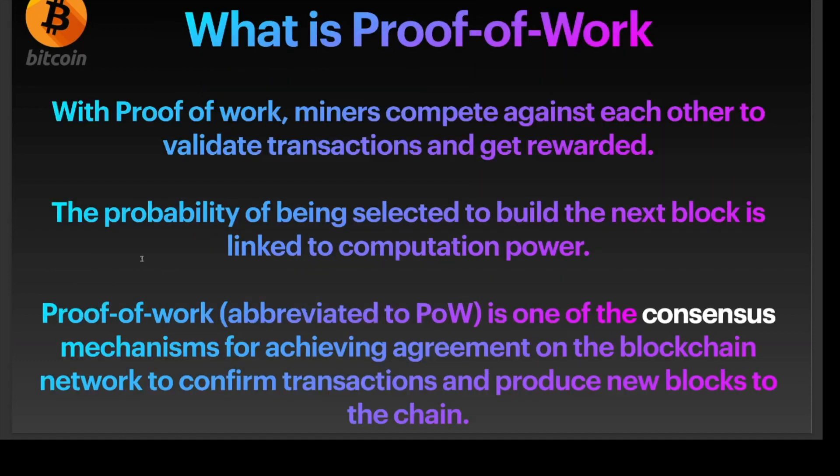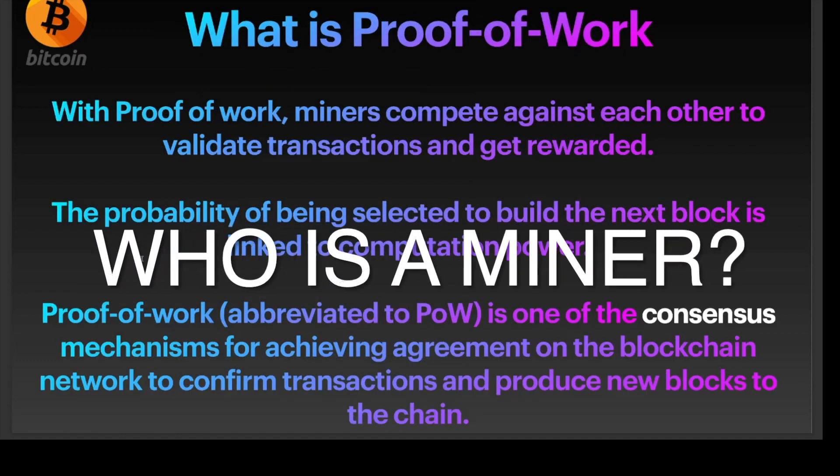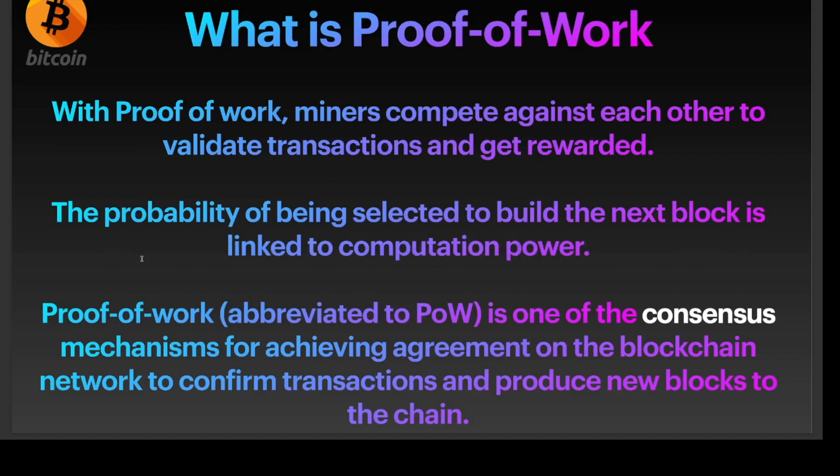In proof of work, miners compete against each other to validate transactions and get rewarded. The probability of being selected to build the next block is linked to the computation power. Proof of work is one of the consensus mechanisms for achieving agreement on the blockchain network to confirm transactions and produce new blocks to the chain.